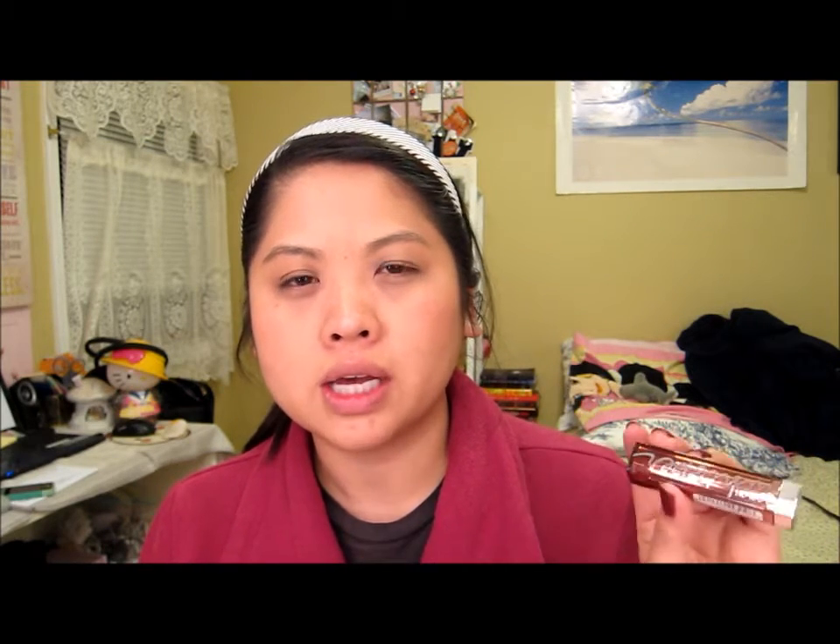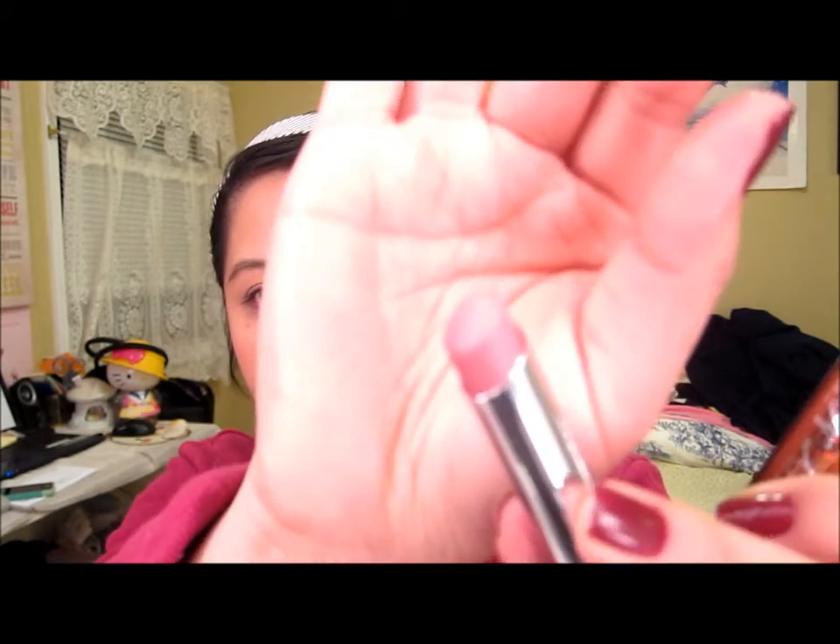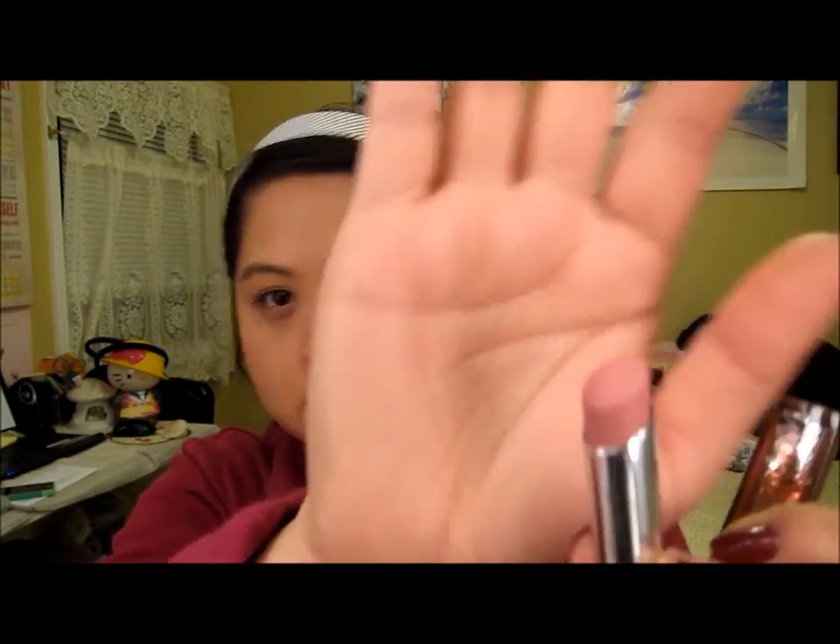I also picked up the Maybelline Color Whisper in Lust for Blush. I wanted to pick up the mocha one, but it looked like somebody had tested it out so I didn't get that. This one looks like a mauvey color, but more pink-based than purple-based.